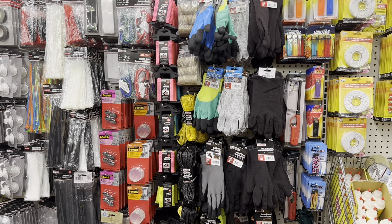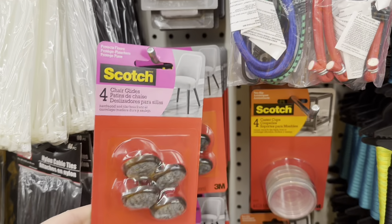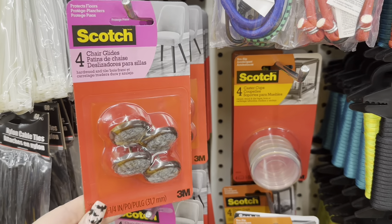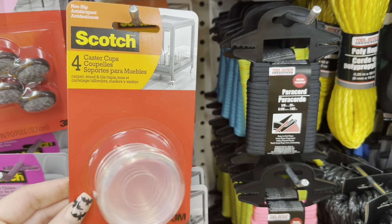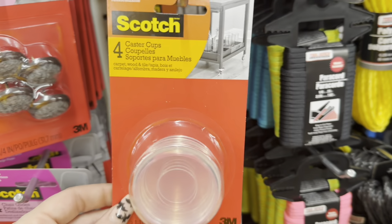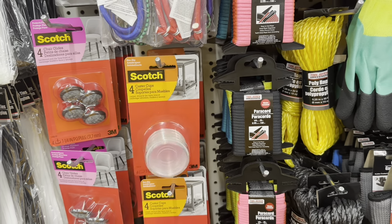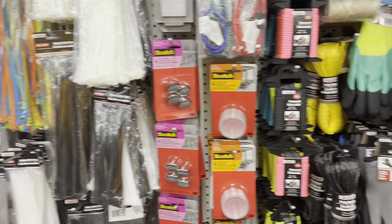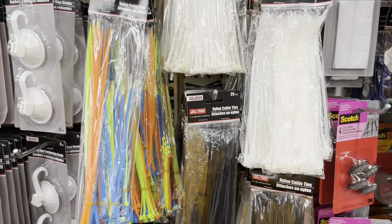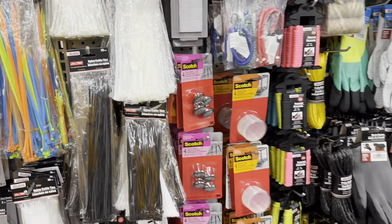Here's the hardware section. I'm not seeing a whole lot of new stuff, but this is new — it's by Scotch. You've got the four chair glides, which are perfect if you have hardwood floors you don't want to scratch. And then they have these caster cups that you can put on the bottom of wheels or tables — perfect for wood and tile. These are name brand and definitely new to this Dollar Tree. They also have a ton of zip ties, including colorful ones — you get 120 pieces in a package, which is a really good deal.